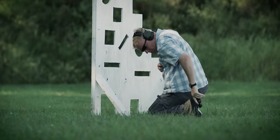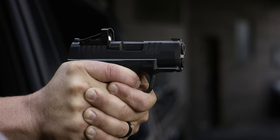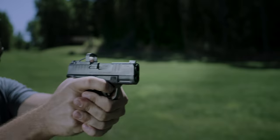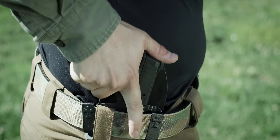In a defensive scenario, you need every advantage on your side. What you're getting is the highest capacity, the best feeling, best trigger, most reliable, best sighted compact carry pistol ever made. The Hellcat is designed to empower and instill confidence in your daily life and give you the capacity to defend.